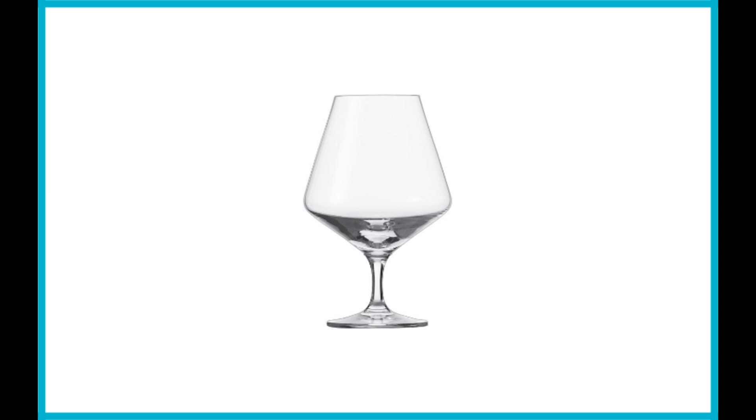The wide bowl cups naturally in your hand and allows enough room for swirling. Another huge advantage is that Schatzweißel reinforces their stemware at the zones most vulnerable to scratches, cracks, and breakage. That way, you get to enjoy drinking cognac from your favorite glasses for a long time, without having to buy a new set quite frequently.